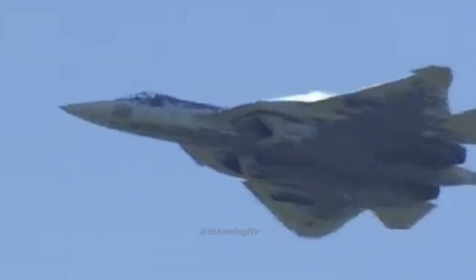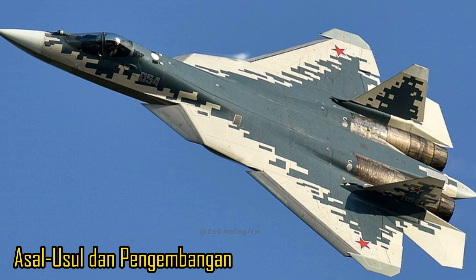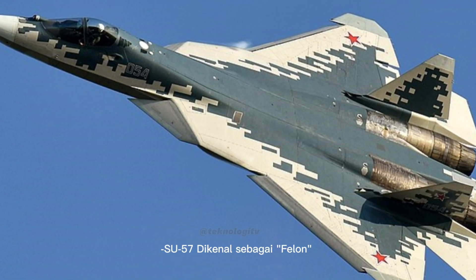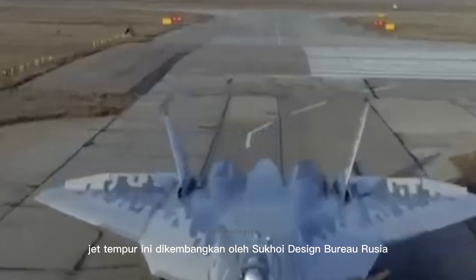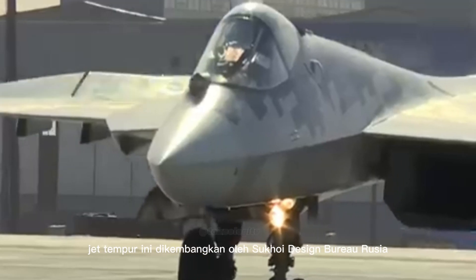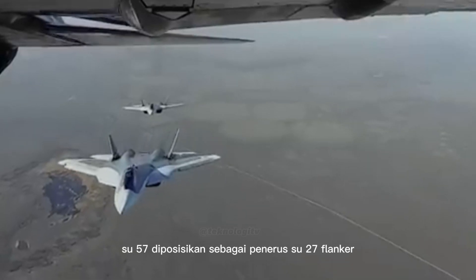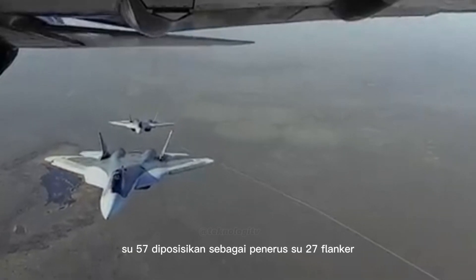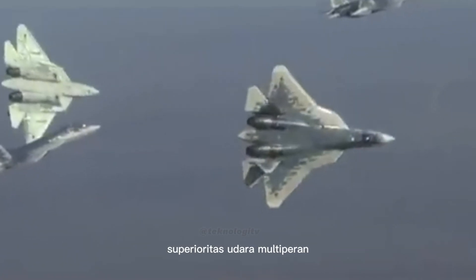Siapkan diri kamu untuk melihat pertarungan spesifikasi dan kekuatan dua penguasa langit ini. Asal Usul dan Pengembangan: Su-57 dikenal dengan julukan Felon, yang merupakan kode dari NATO. Jet tempur ini dikembangkan oleh Sukhoi Design Bureau Rusia. Pertama kali terbang di tahun 2010, Su-57 diposisikan sebagai penerus Su-27 Flanker dan dirancang untuk menjadi jet tempur superioritas udara multiperan.